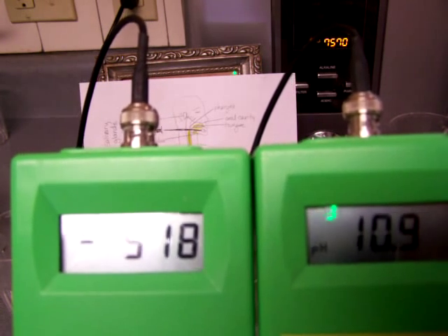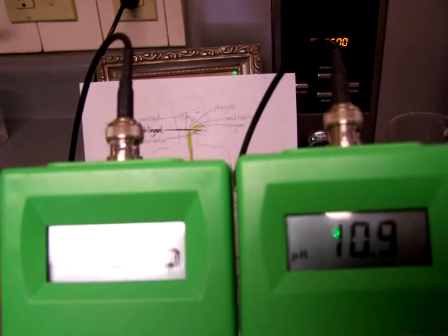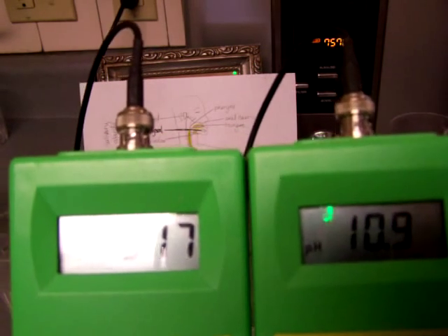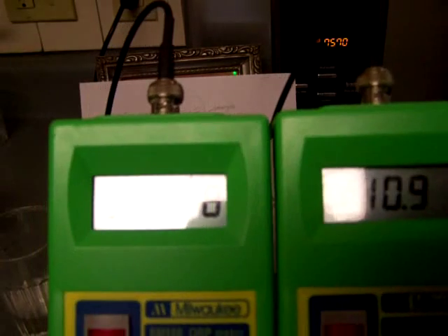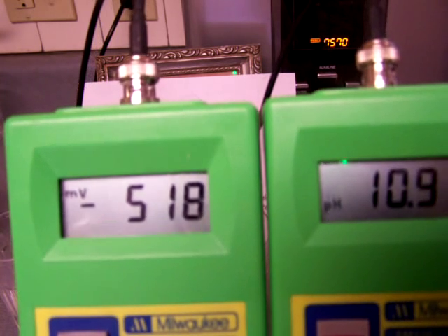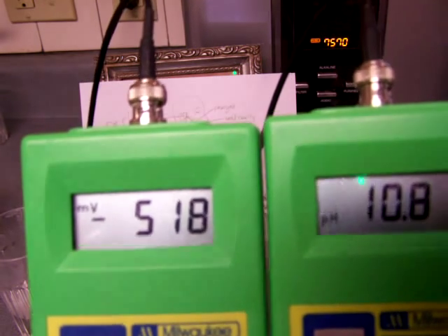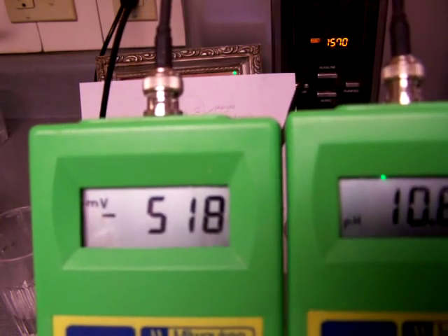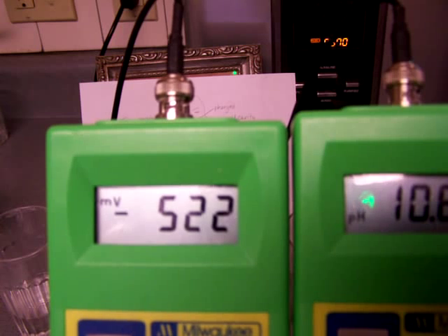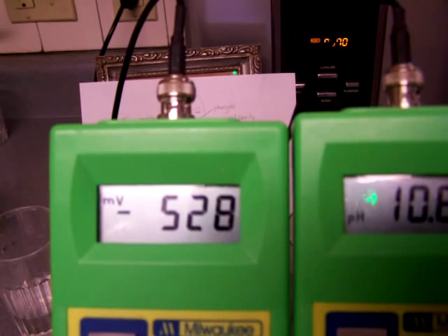Now naturally, when you have two such widely different pHs as the apple cider vinegar and the level four ionized water, even without stirring, there is going to be what's called diffusion happening - it's going to equalize. The pH will eventually, if it sat there long enough, be mixed in as if you stirred it. But since it's just going to be passing through or absorbed quickly, I'm just going to let it sit for another half a minute to see what it would be.